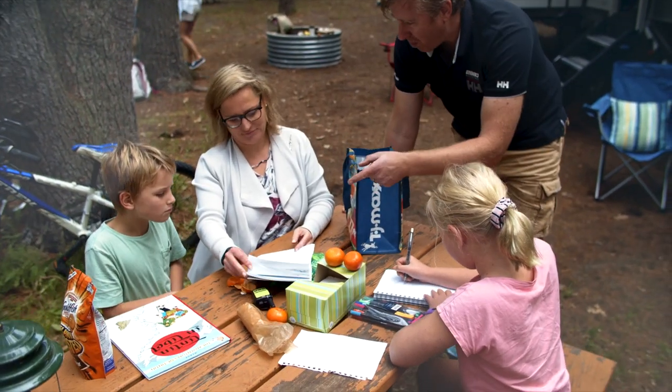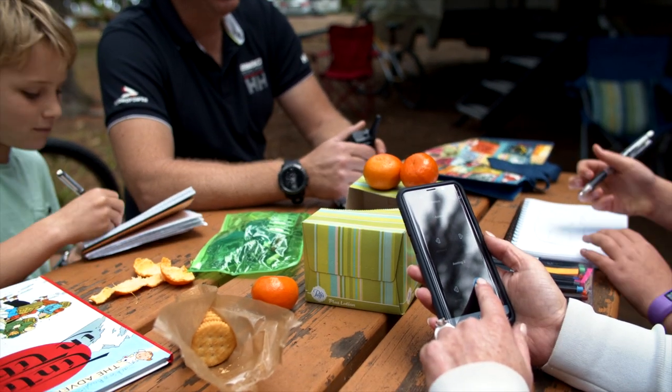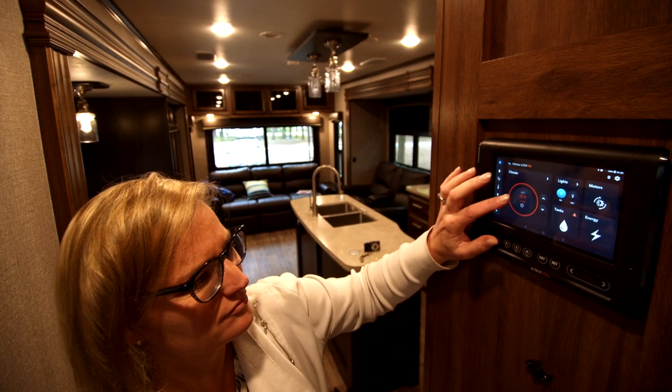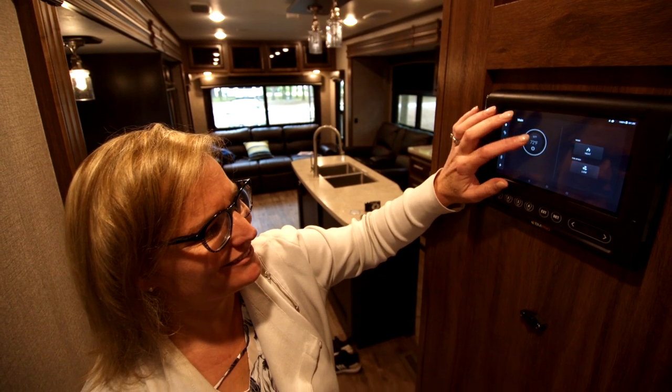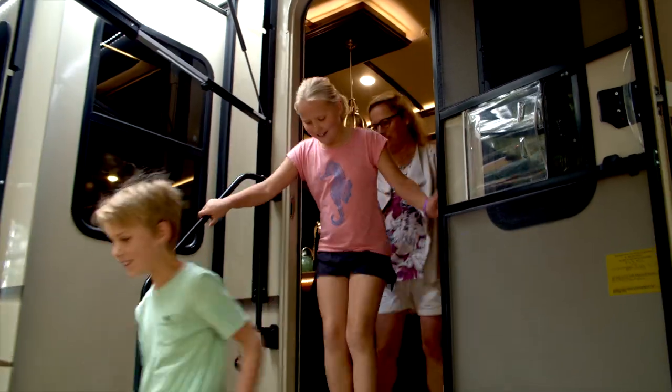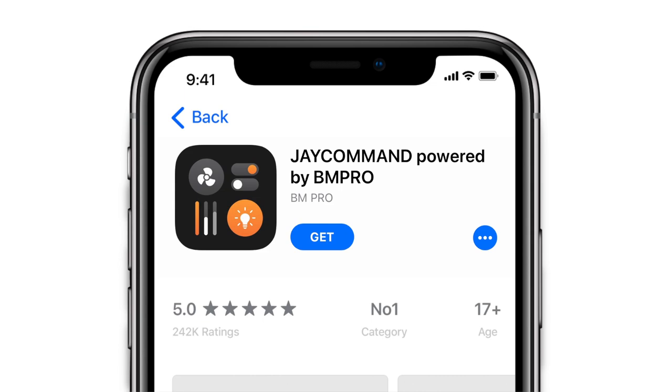BMPro's RV control and monitoring system, specifically designed for JCO, provides smart home technology in your RV. It offers the freedom to control multiple functions via one screen at the tip of your fingers. The BMPro system is available to use via the control panel or free app downloadable to your smart device.